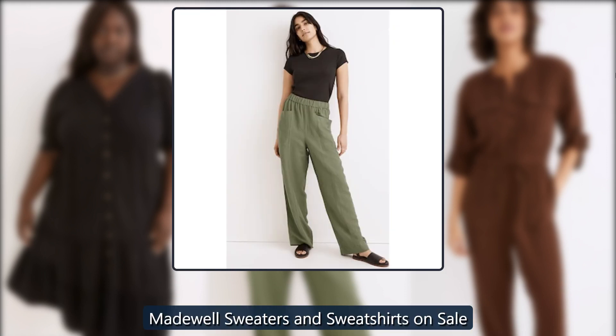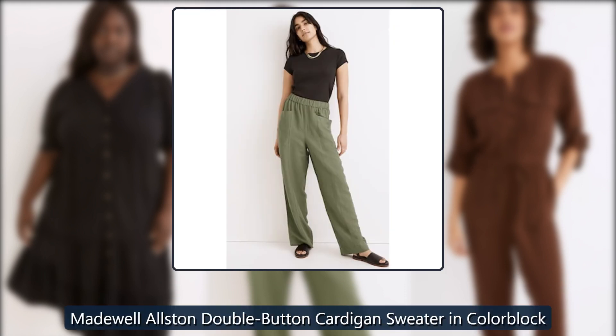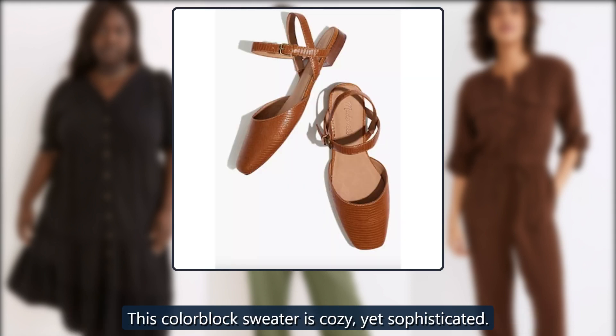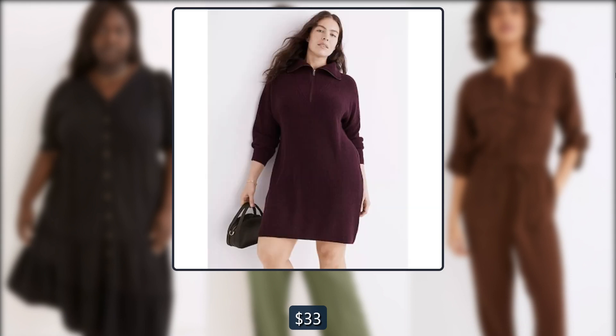Madewell sweaters and sweatshirts on sale. Madewell Alston double button cardigan sweater in color block. This color block sweater is cozy yet sophisticated. Originally $98, now $33.